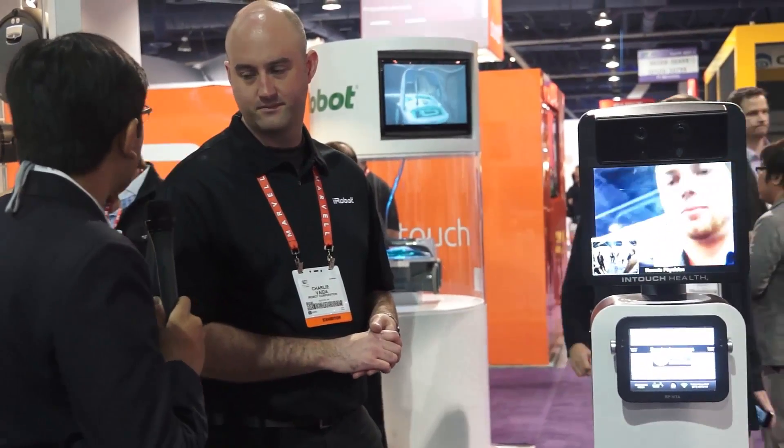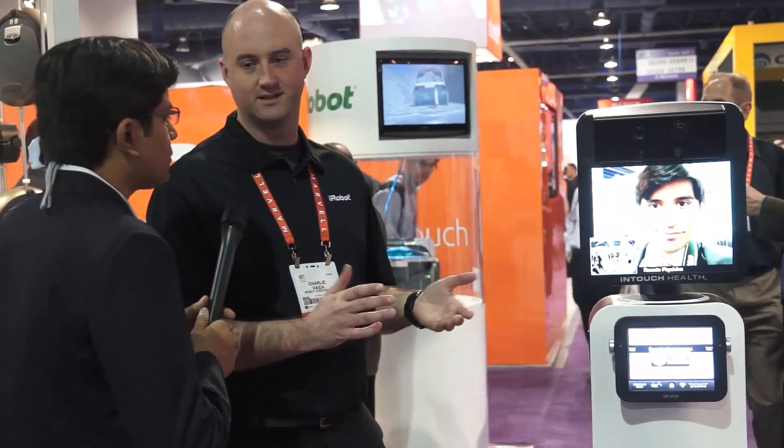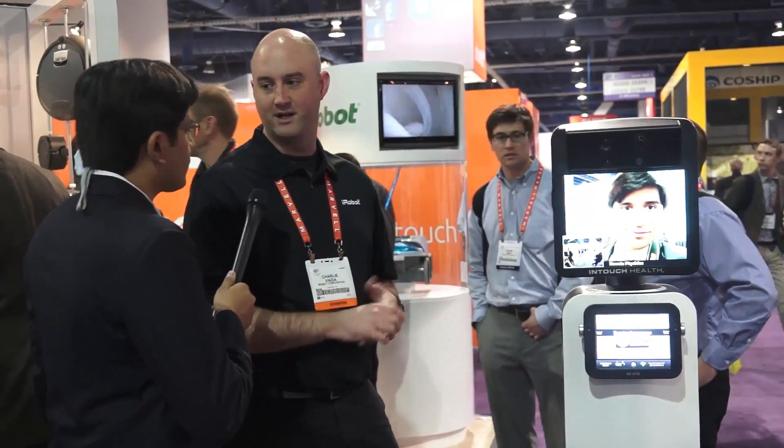So maybe like educational institutions, where a tutor could be at home and send instruction through the robot? Sure, that could be a potential scenario. No specifics to announce at this time, but you can imagine in business, retail, security, and education there'd be a number of applications that could benefit from this technology.